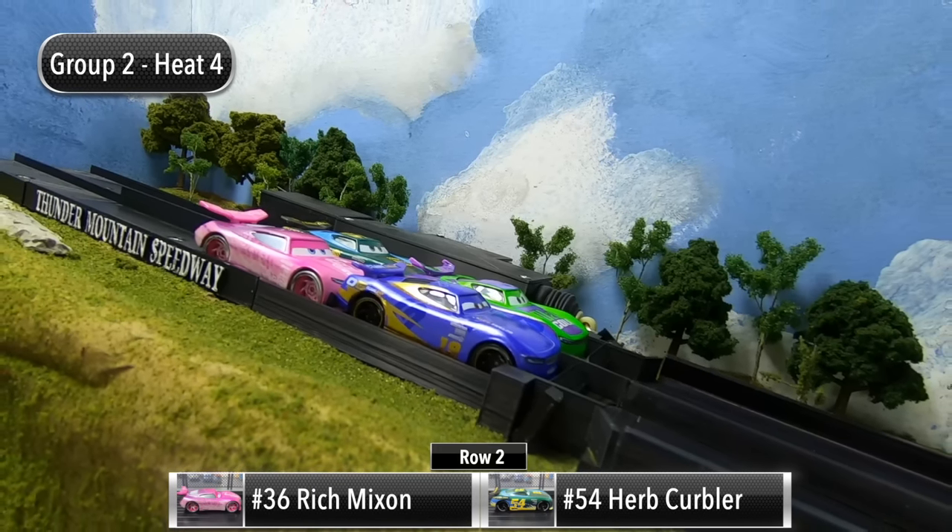That will do it for Group Two — Herb Kerbler wins Group Two and will advance to the final of Race Three. Kerbler finishes with 14 points, Rich Mixon in second with 12 points, and then Danny Swerves and H.J. Hollis finish with nine points apiece.